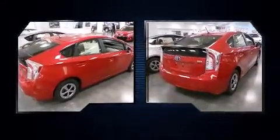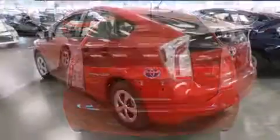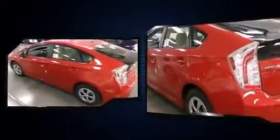All of the premium features expected of a Toyota are offered, including delay-off headlights, a rear window wiper, one-touch window functionality, an outside temperature display, and cruise control.